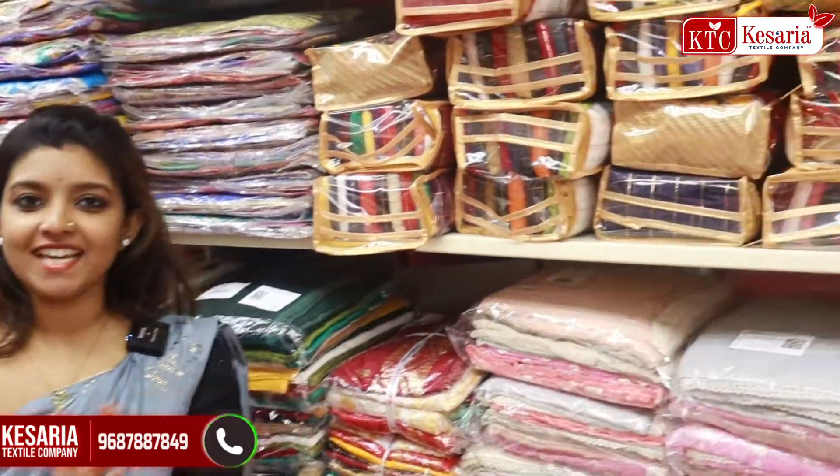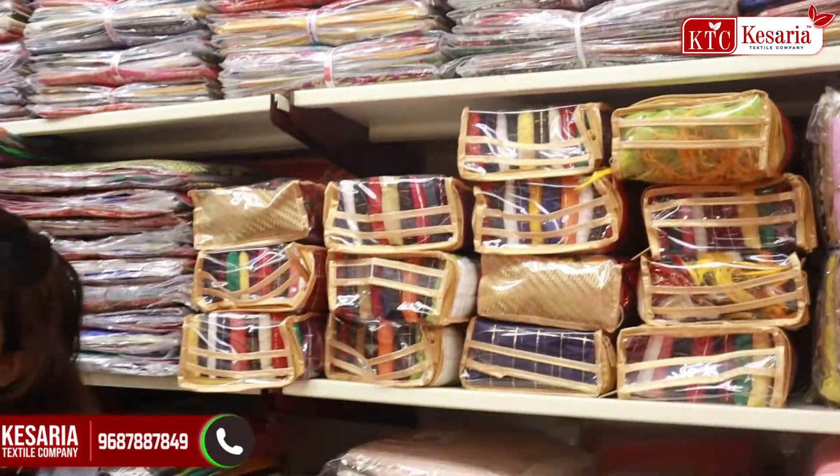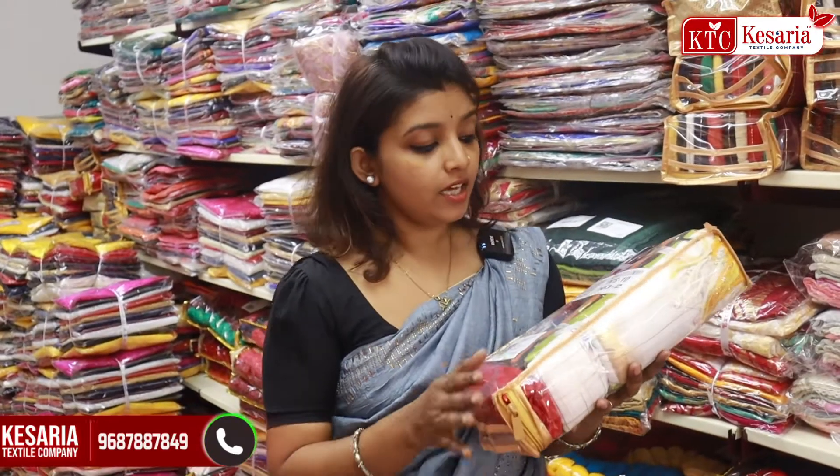Namaskaram, I am Nidu. This is a Kesaria Textile Company new video. This is a special video and a special section. This is a package. We have 10 items available in this batch. I have a great opportunity to start with Marakanda.